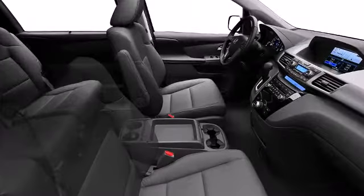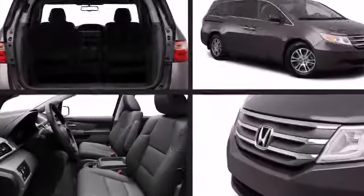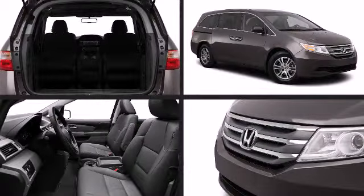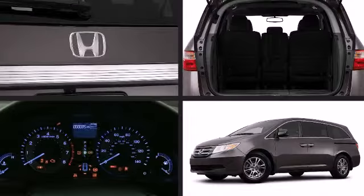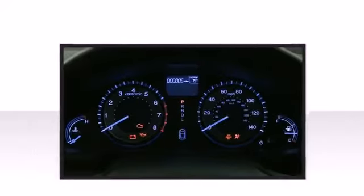The interior is filled with amenities such as easy to fold and configurable rear seats, available dual screen rear entertainment center, and a cockpit designed around the driver. The available cool box allows for easy access to chill beverages.